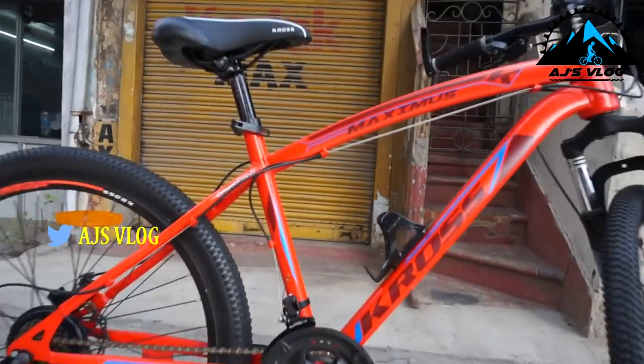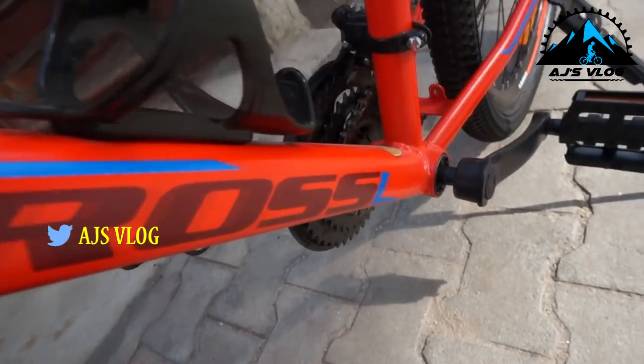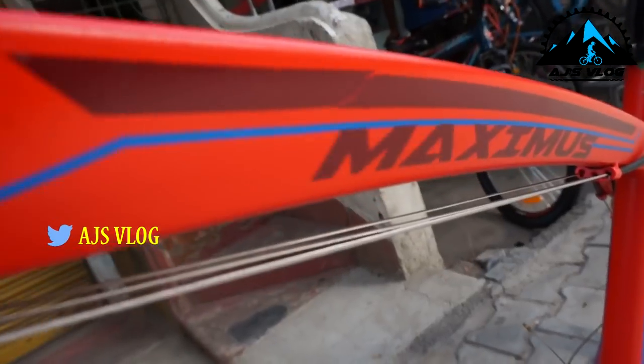At number 5, the Cross Maximus, priced at 11,900.